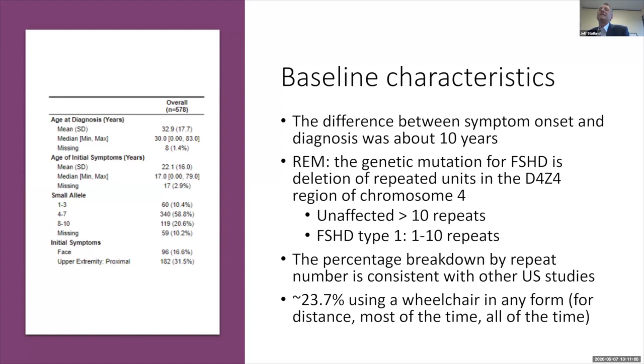Unaffected individuals have more than 10 of these repeats; people with FSHD type 1 have between 1 and 10. When your commercial test says kilobases rather than repeats, that's because they cut out the region of DNA where the mutation occurs on chromosome 4 and report back the size — but there's an easy conversion from kilobases to number of repeats. The distribution across mutation sizes is fairly characteristic for a U.S. population — a minority have 1 to 3 repeats, and the vast majority are in the 4 to 10 repeat range.